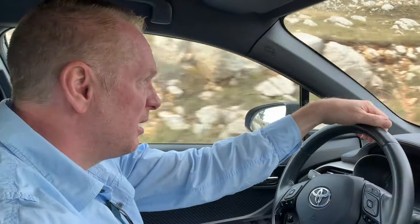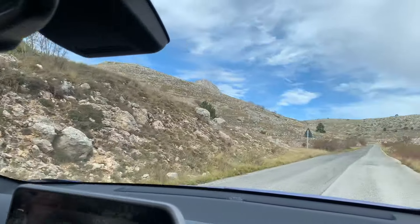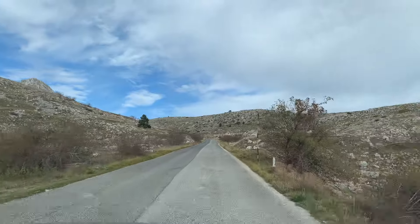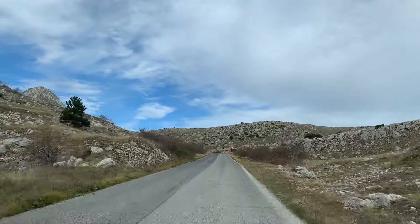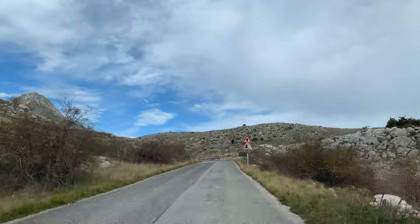The landscape is very different here as we get higher and higher. We're going to be about over 5,000 feet, which isn't too bad. With this road, when it's snowy or wintry they actually close it, so it is not always accessible.